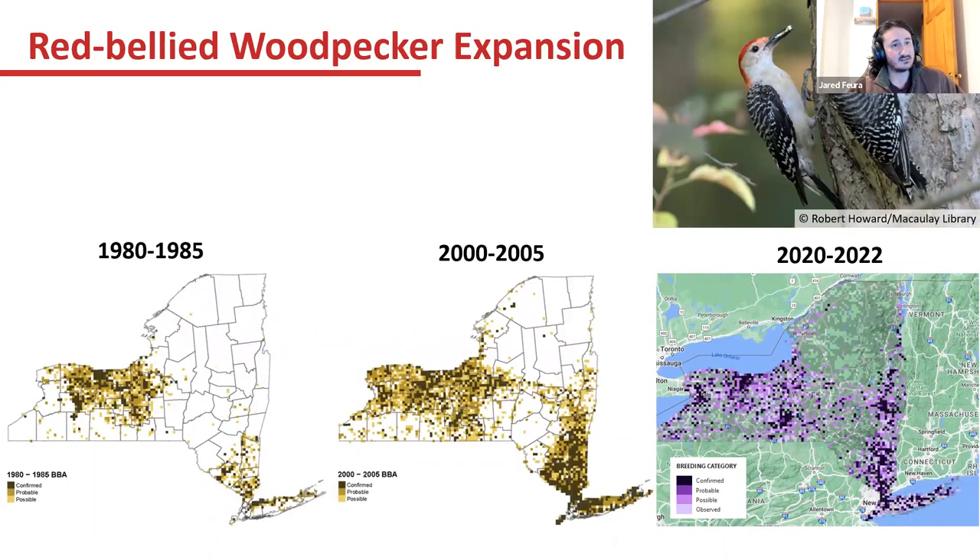Red-bellied woodpeckers are a species expanding north even more heavily. Even though they weren't of particular conservation concern, they're showing a trend of moving further north and spreading across the southern part of the state. In 1980, they had a stronghold on the Finger Lakes, southern Lake Ontario, Long Island, and the lower Hudson Valley. In 2000 to 2005, there was more density of confirmed blocks, and so far in this atlas that extension continues, especially further north along the Hudson and up along Lake Ontario.